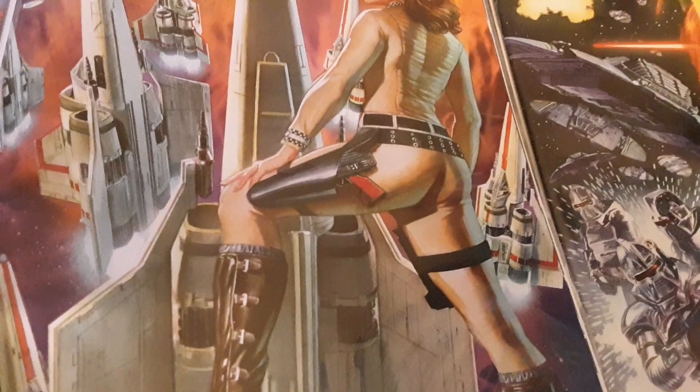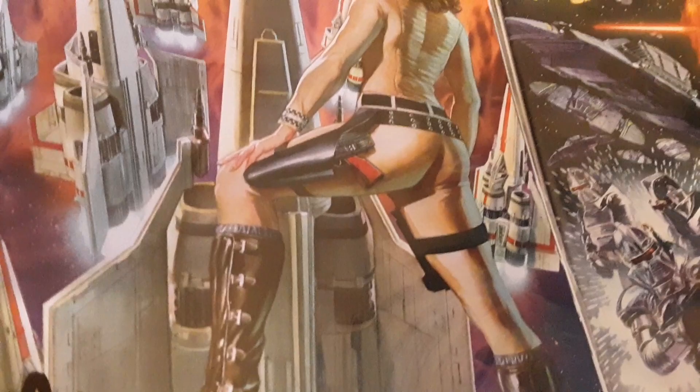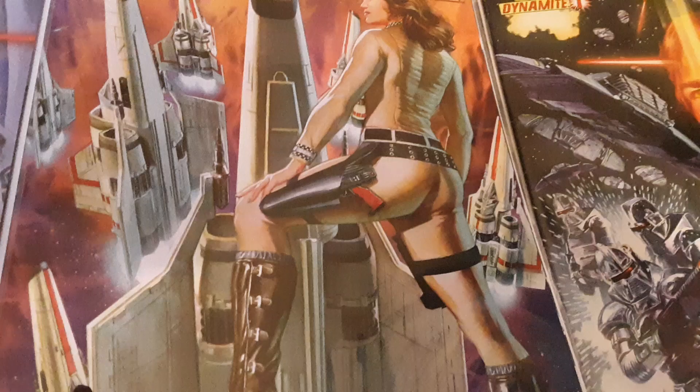Greetings YouTube! This is Danny Staten for the Daily Danny blog main channel. I'm here to talk to you today about Battlestar Galactica, one of my favorite subjects.